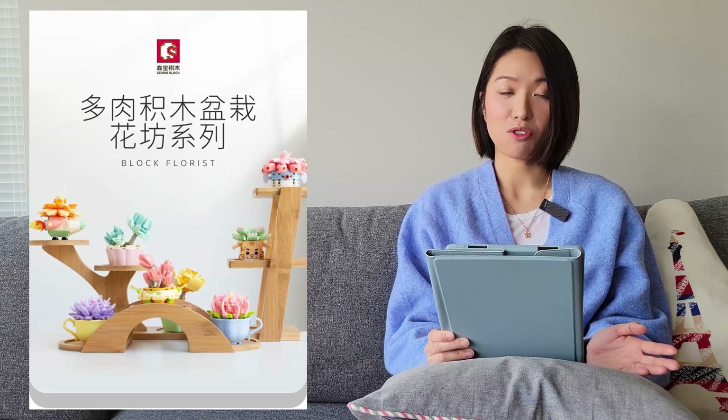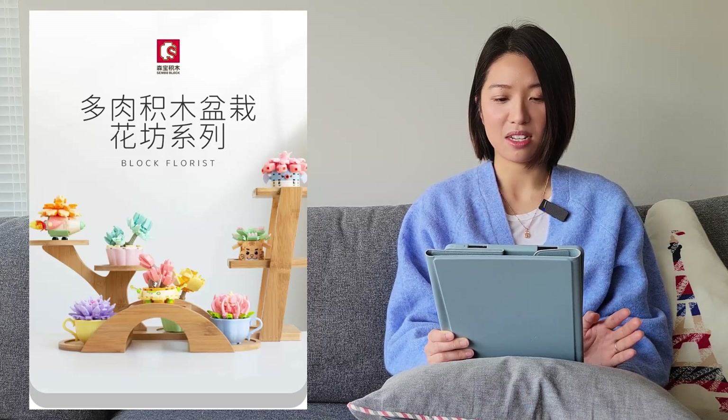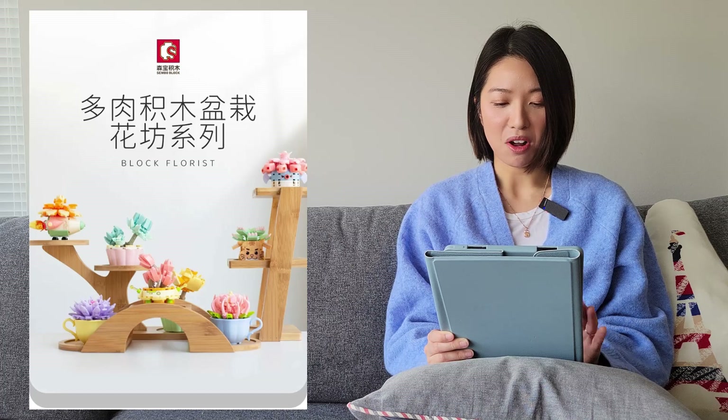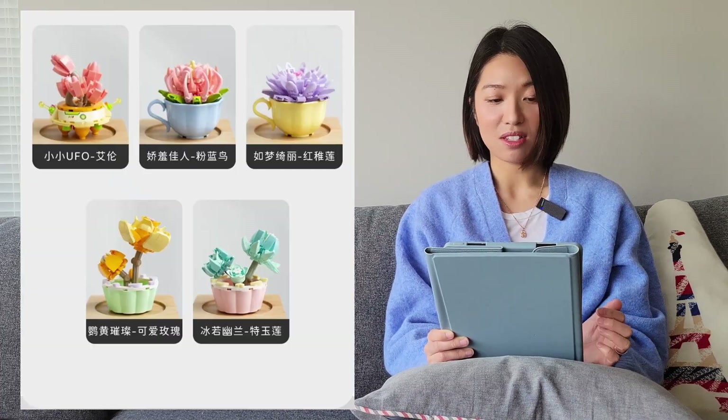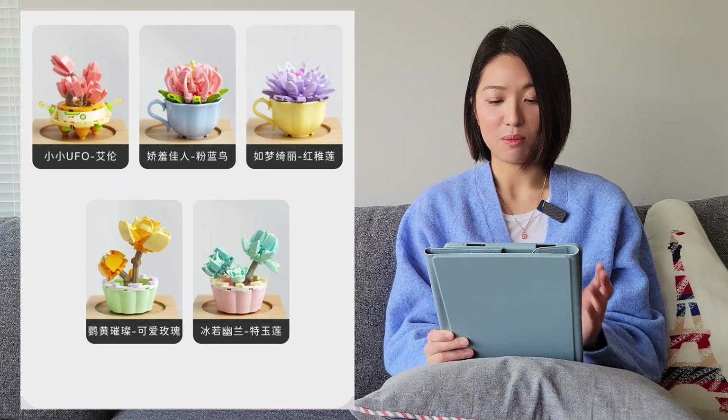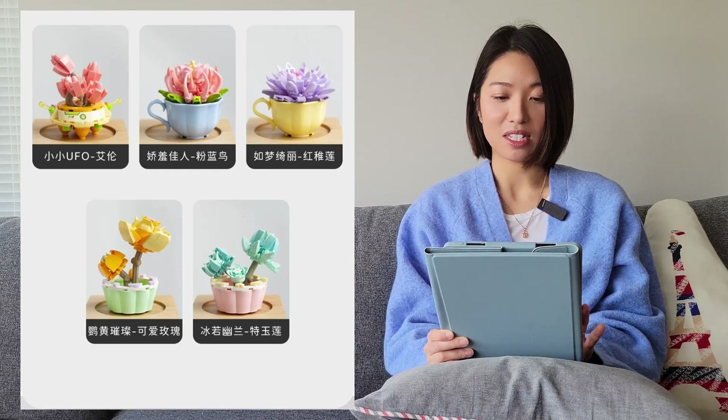The next one is also from Sembo Block. These are some tiny flower pots — so many flower pots these days. This one looks like they're all in different flower pots or containers.